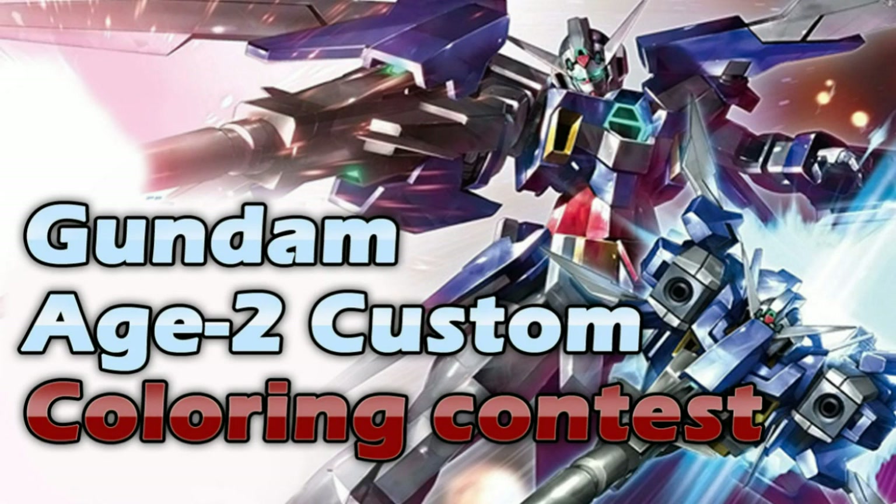What's up, Gunpla modelers? This is Strider Prime. How's everyone doing? I hope everyone enjoyed my latest build. I'd like to talk more about it, but today I have a special announcement.